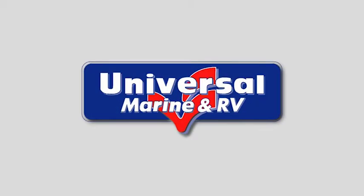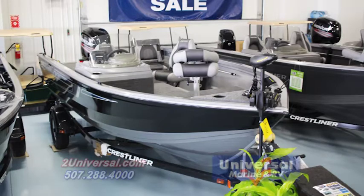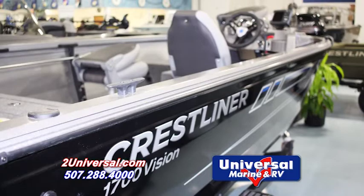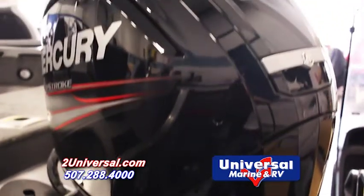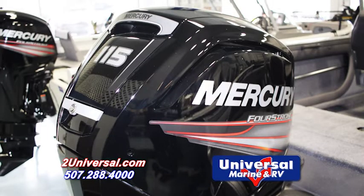Welcome to Universal Marine & RV. Today we are going to give you a brief overview of the Crestliner 1700 Vision SC. This particular boat is 17 feet 6 inches in length and is equipped with a Mercury 4 stroke 75 horsepower engine, with a 115 horsepower max engine available.